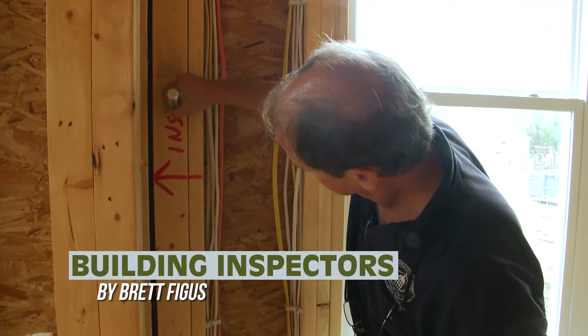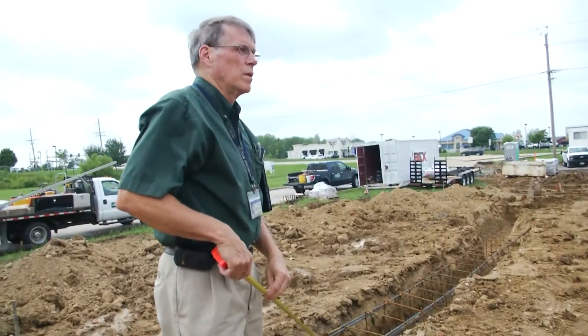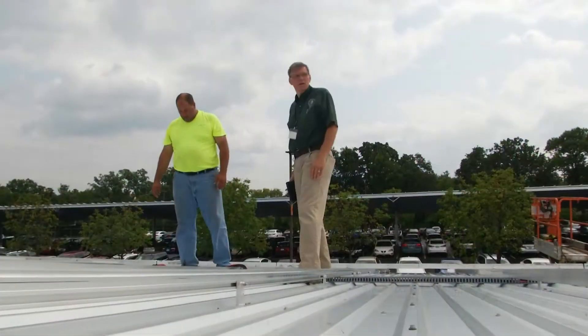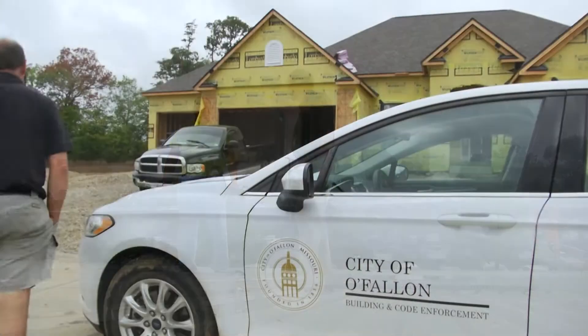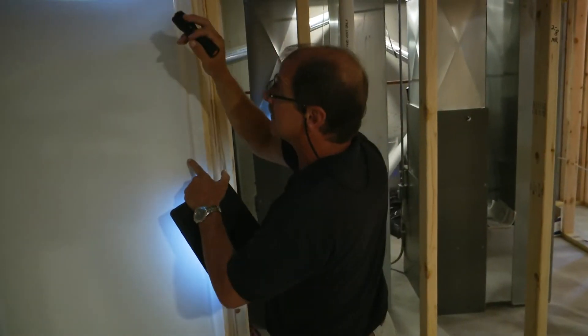They're a common sight poking around in new home constructions. You can find them at every new development throughout the city too. Who are these city employees? They're our building inspectors, and they have the important task of ensuring every building in our community is up to snuff.